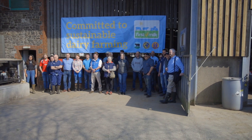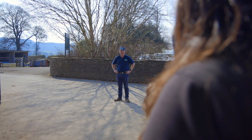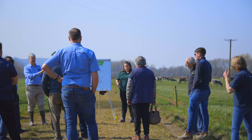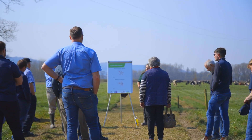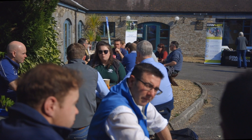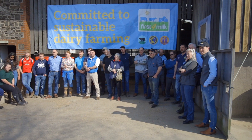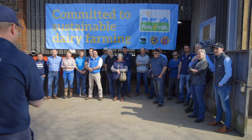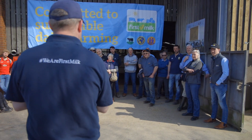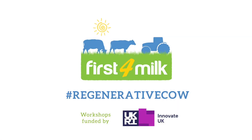Thank you all very much for coming. The workshops this week mark the end of an 18-month project with Innovate UK funding. On the sensor technology you heard about with SRUC, that Innovate funding was very much appreciated, and we worked with three sensor companies that are here today: Allflex, Affymilk and Cowalert Ice Robotics — please feel free to speak to them. We'd also like to thank Gelliair for hosting us today. It's been a great day, and thank you for organising the weather as well.